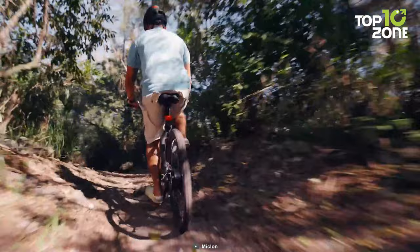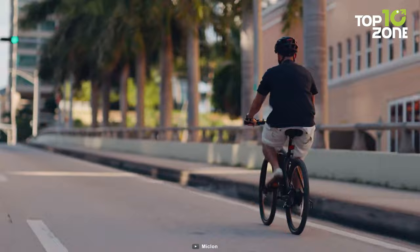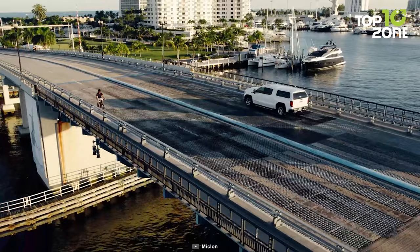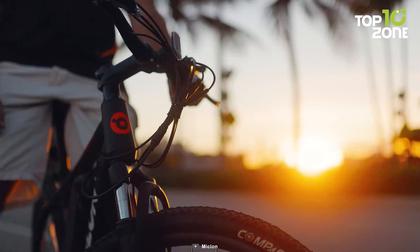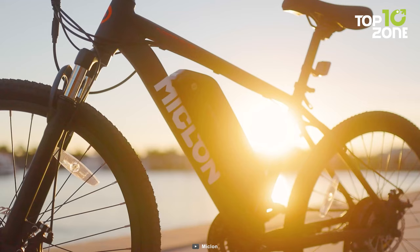Equipped with a powerful 350-watt Bafang brushless motor, the Cybertrak 100 generates impressive power to propel you forward with ease. The aircraft-grade aluminum alloy frame offers enhanced solidity and durability, ensuring that your bike can withstand the challenges of daily use. Whether you're zipping through city traffic or enjoying a scenic ride in the countryside, this electric bike is designed to give you a dynamic and exhilarating ride.